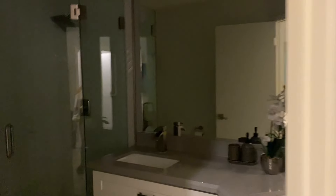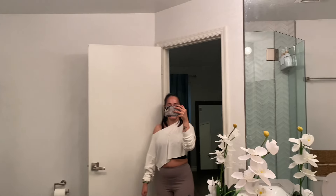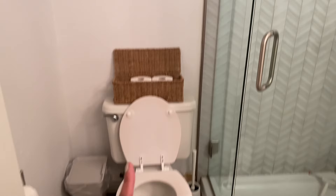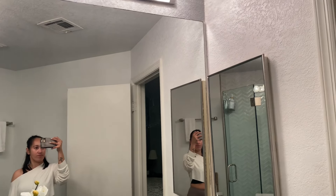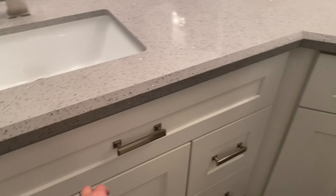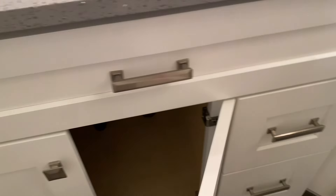Now we go to the master bedroom's bathroom. There's a shower, a toilet, two sinks. There are cabinets. And yeah, that's good.